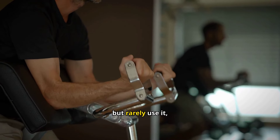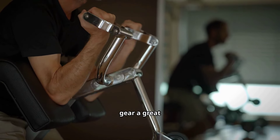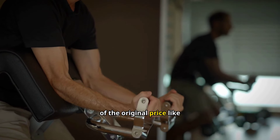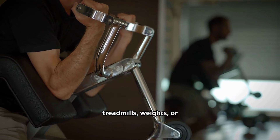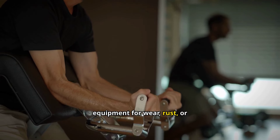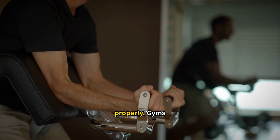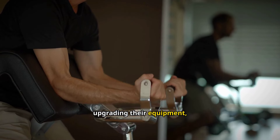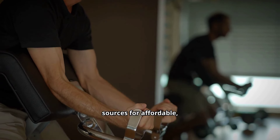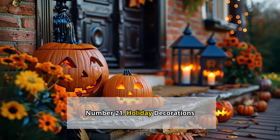Bikes: Secondhand bikes can be a fantastic bargain, especially if you're looking for a high-end brand or a bike for your child. Kids outgrow bikes quickly, and used models can offer the same quality ride without the steep price tag. Before buying, inspect the brakes, tires, and frames for wear or damage. If needed, a professional tune-up at a bike shop can ensure everything is in good working order. You can find secondhand bikes at bike shops, garage sales, and online platforms.